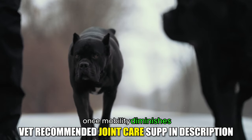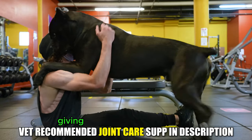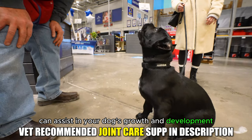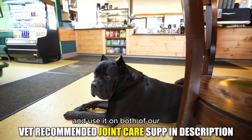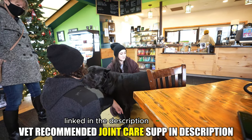You'll want to take extra precaution on their joint care because mobility is key to longevity. Once mobility diminishes, everything starts to diminish. Even with the best of diets, giving a high-quality joint supplement can assist in your dog's growth and development from puppyhood into senior years. We have been using New Joint DS for over six years now and use it on both of our dogs. You can find the exact supplement we use linked in the description box below.